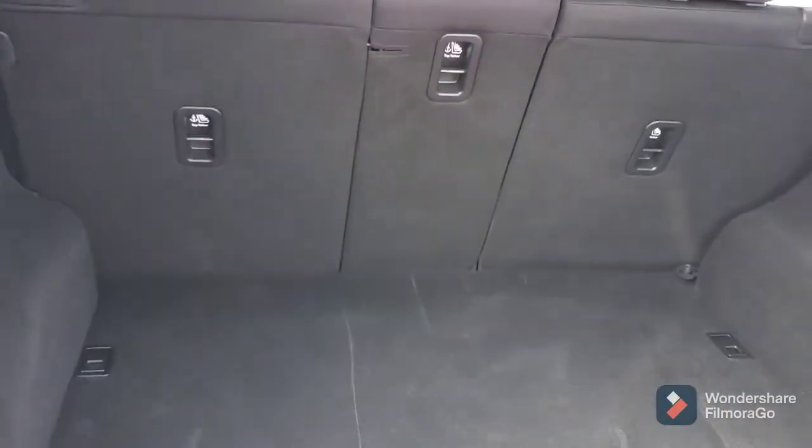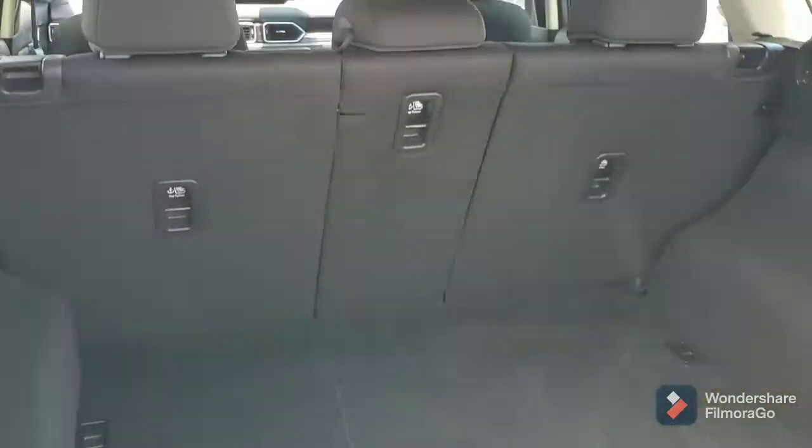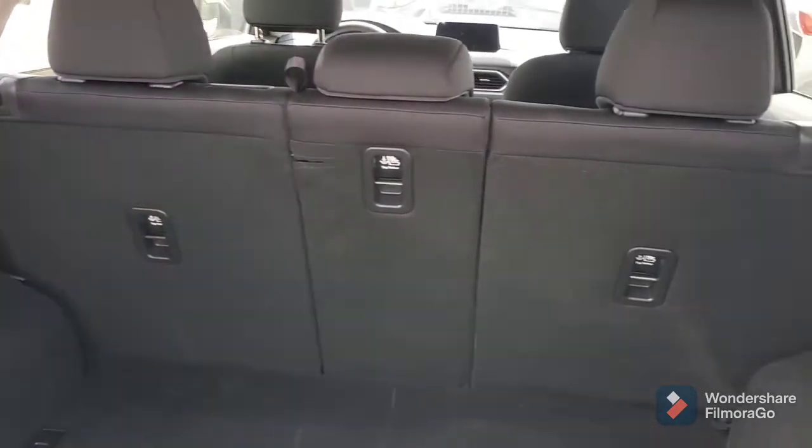It's got plenty of room here in the back. And as you can see, the 40-20-40 split — all of those go down.